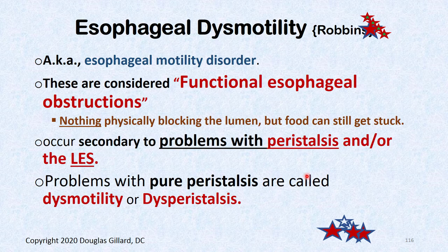Now we come to esophageal motility and dysmotility disorders. These are considered functional esophageal obstructions — meaning there's no physical blockage, but problems with peristalsis or the lower esophageal sphincter cause an obstruction. No peristalsis means no swallow. Problems with pure peristalsis are called dysmotility or dysperistalsis.